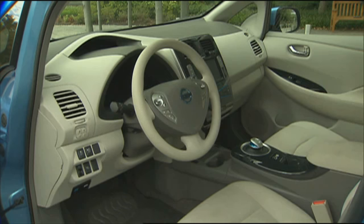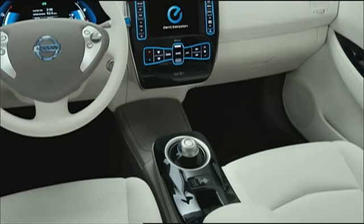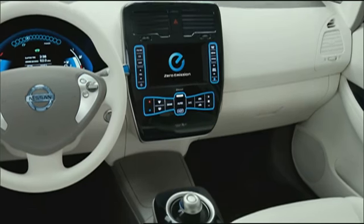The LEAF's futuristic five-seat interior is roomier than expected. Controls are sensible, including the mouse-like shifter. There is a Civic-like two-tier gauge cluster and a gadget-like center stack.